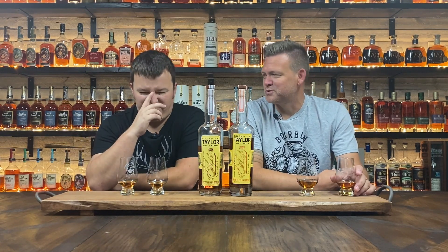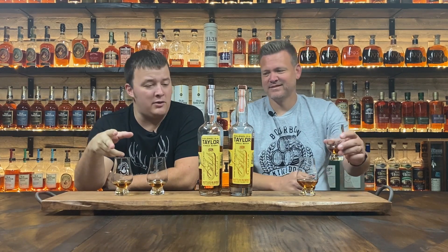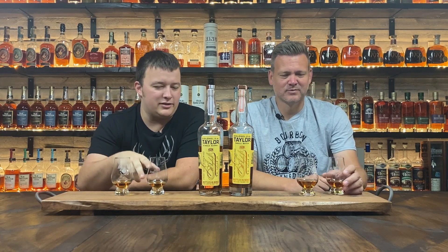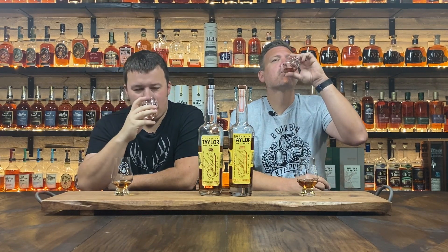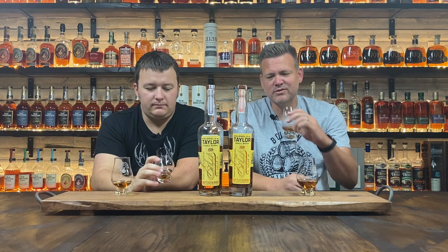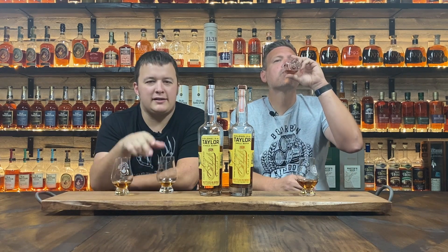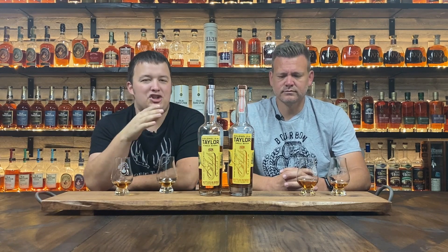The bottle and the tube speak for themselves. On the right we have single barrel, left is small batch. That small batch is just always a good, smooth go-to. What sucks is if this stuff wasn't highly allocated it would just be your everyday drinker — if they just had more of it. That's the shame about Buffalo Trace.